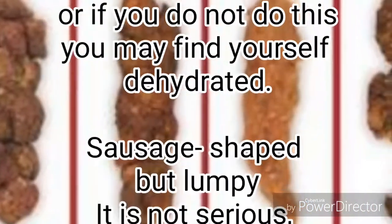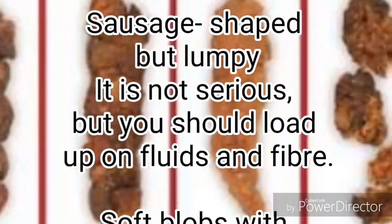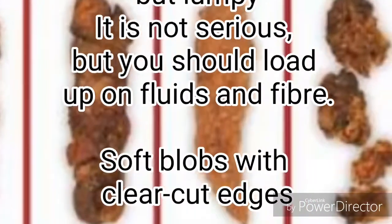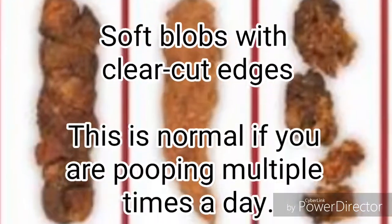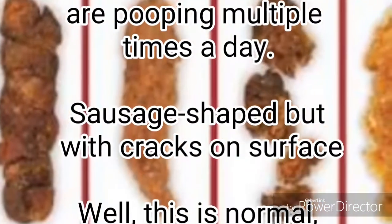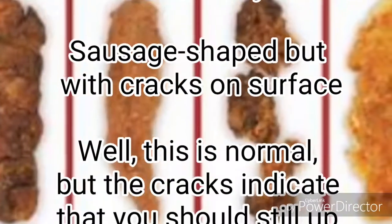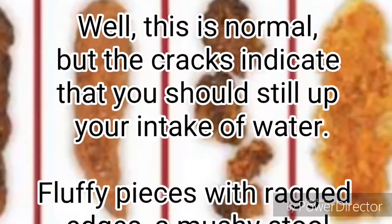Sausage shaped but lumpy — it is not serious, but you should load up on fluids and fiber. Soft blobs with clear cut edges — this is normal if you are pooping multiple times a day. Sausage shaped but with cracks on the surface — this is normal, but the cracks indicate that you should still increase your intake of water.